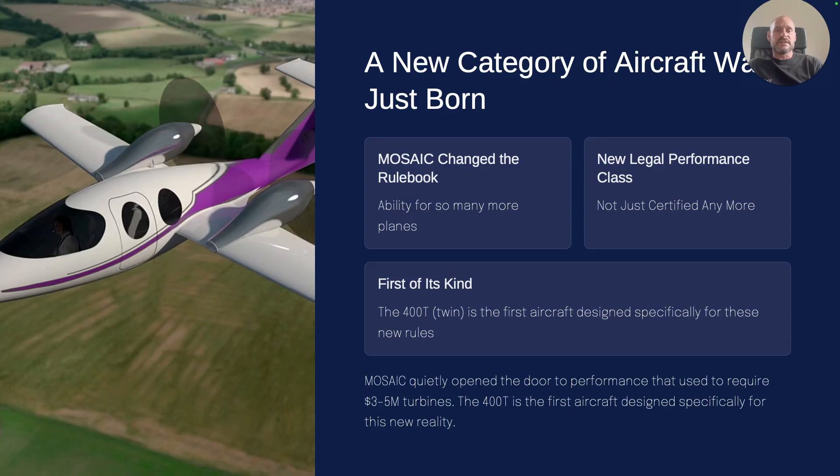It's a twin, designed specifically for these new rules so that you can travel at 277 knots at 17,500 feet. If you want to climb up higher you can go even faster, but that's usually where people go with an oxygen mask and a cannula.